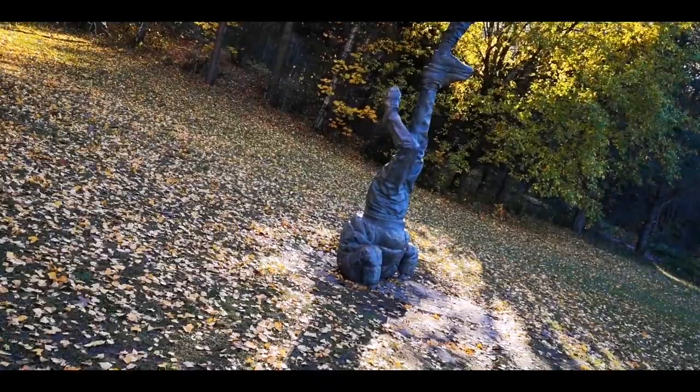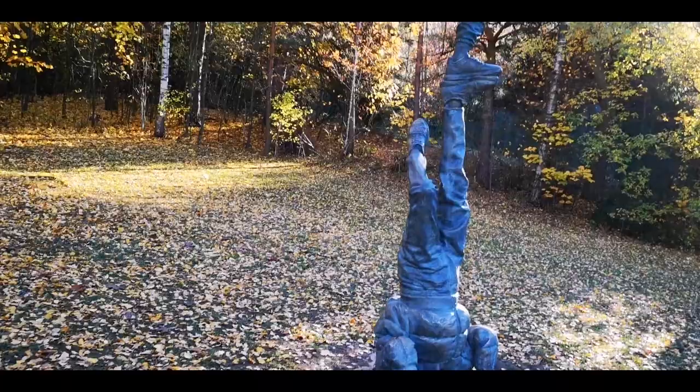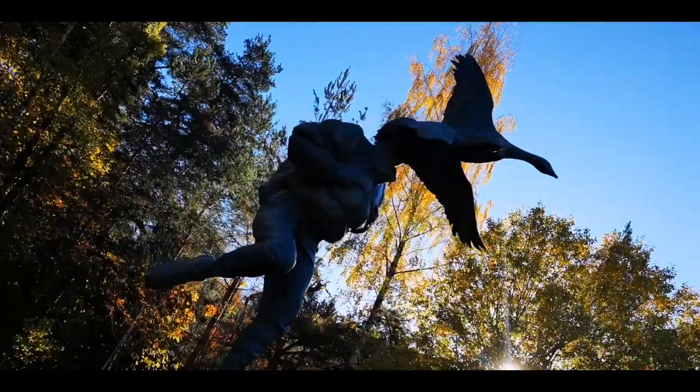Yay, we found one more! Somebody has their head in the earth and this one has swans coming out of their head.